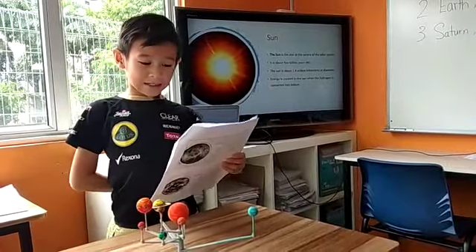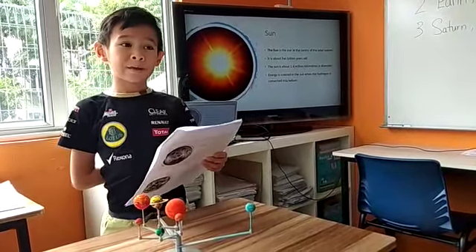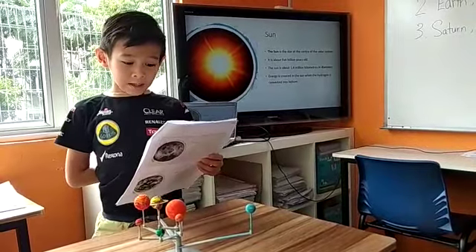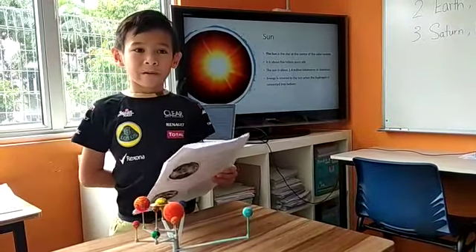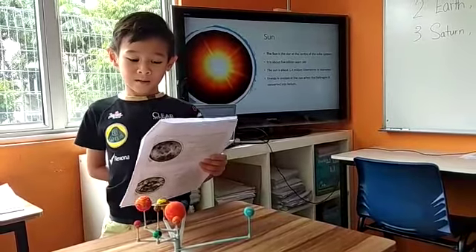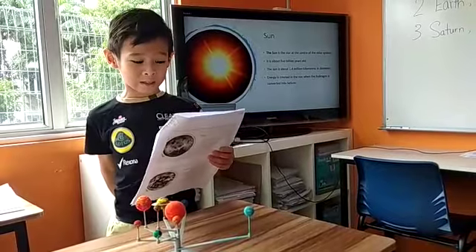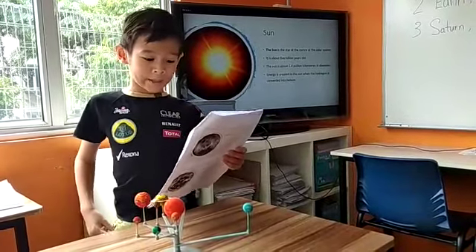The sun is the star at the center of the solar system. It is about 5 billion years old and about 1 million kilometers in diameter. Energy is created in the sun when hydrogen is converted into helium.